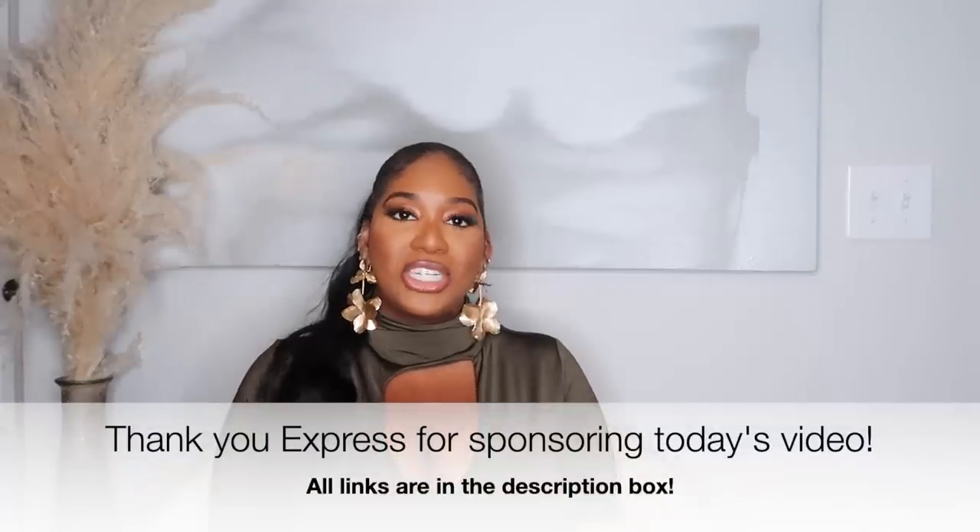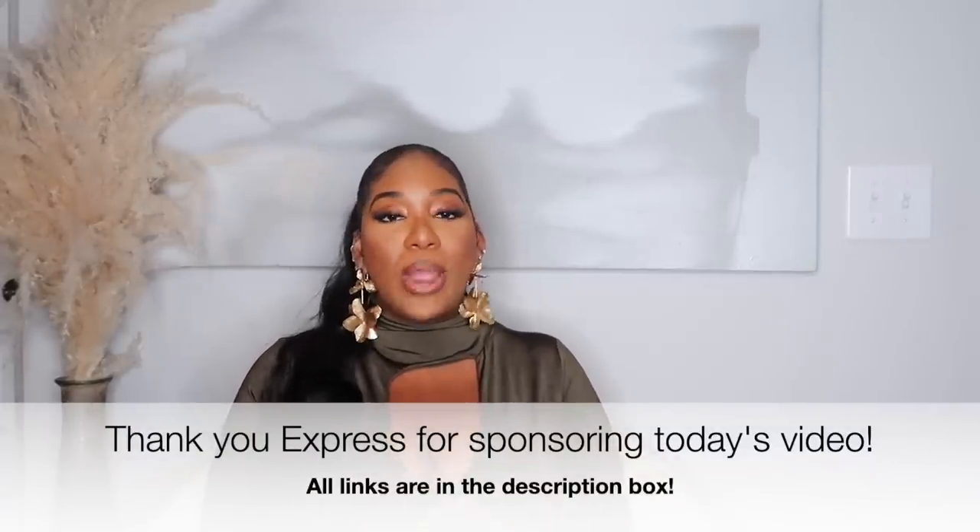That's the end of my Express haul — thank you to Express for sponsoring today's video! I hope you were able to pull some ideas from this and realize you can really update and elevate your fall wardrobe simply with solid, good quality pieces that won't break the bank. Everything will be linked in the description box below with the size I chose in each item, so it'll be super easy to shop. Give this video a thumbs up if you want more fall content — I'll talk to you next time, bye y'all!